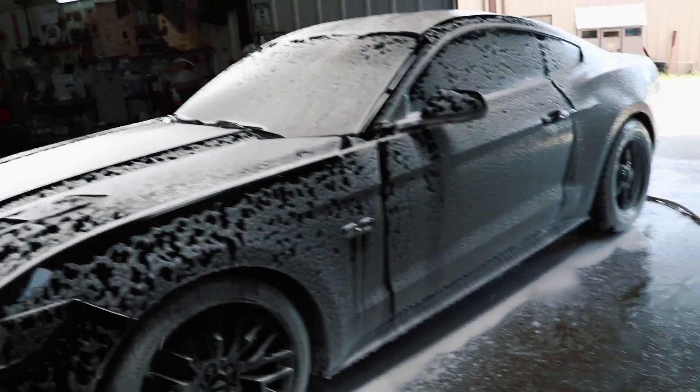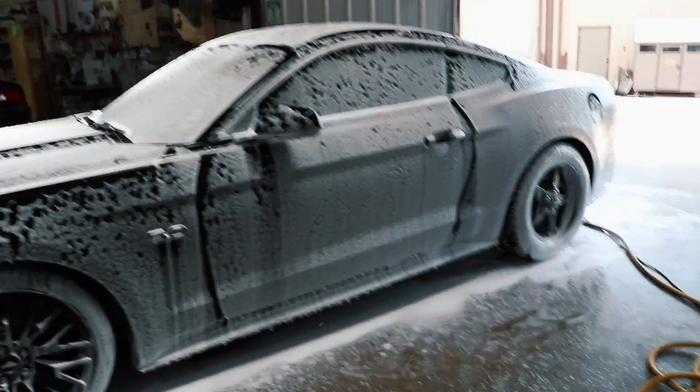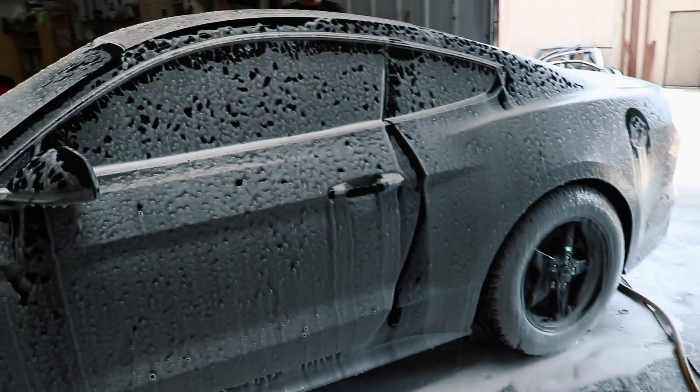Right now we're just letting the car soak. He's about to get started on hand washing it. After that we're going to go ahead and get started decontaminating the paint and doing clay bar — stuff like that — and then it's going to be ready to get started on.